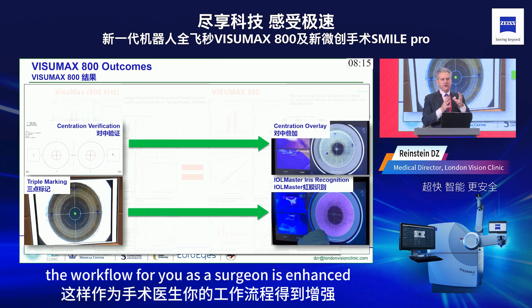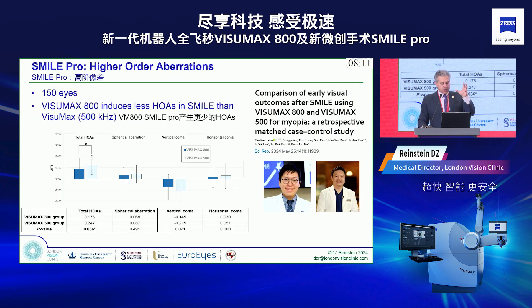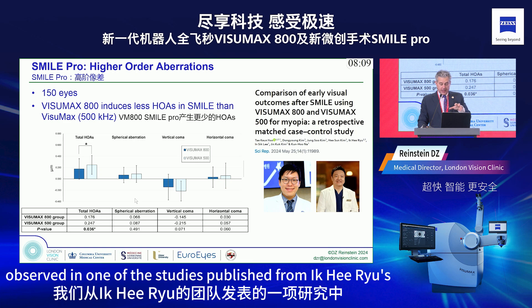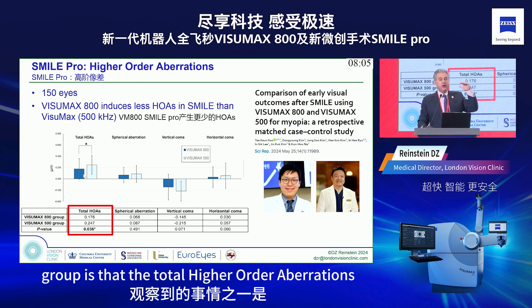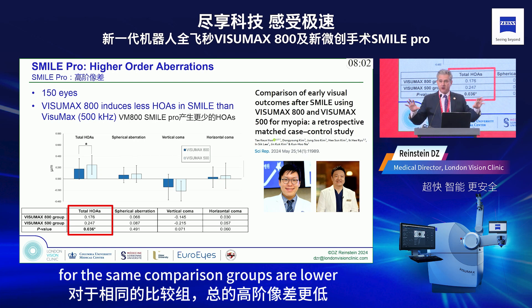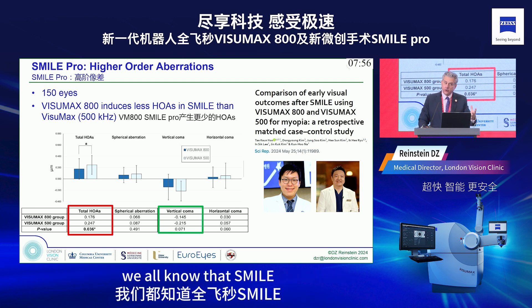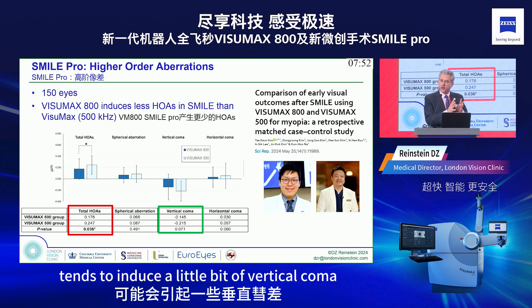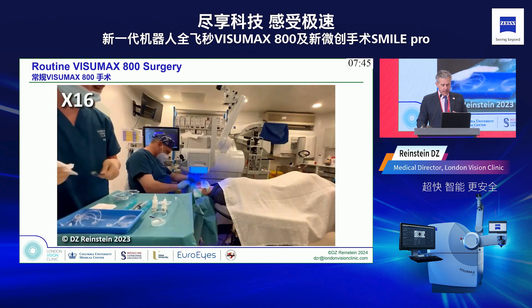The automated workflow is where the experience for you as a surgeon is enhanced. One study published from Ikiru's group shows total higher-order aberrations for matched comparison groups are lower, coming mainly from less vertical coma. We all know SMILE tends to induce a little vertical coma, and we're finding this is actually lower with the VisuMax 800.